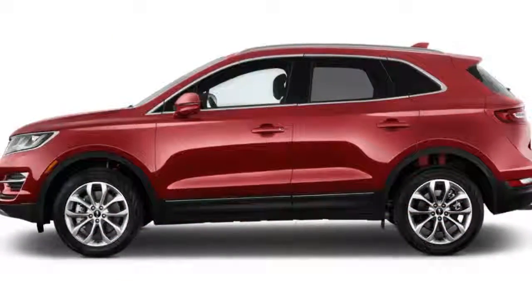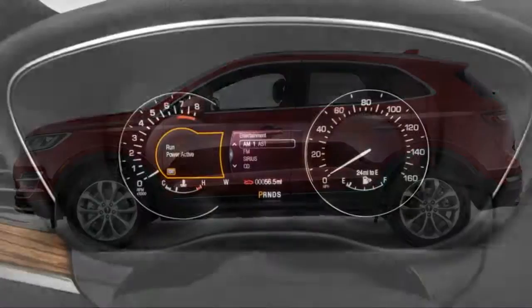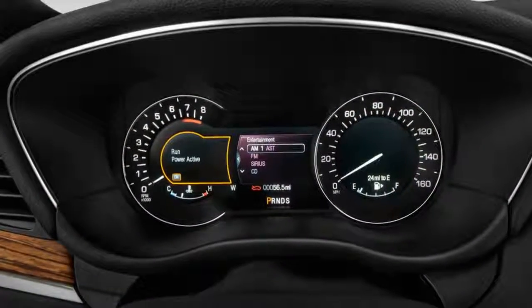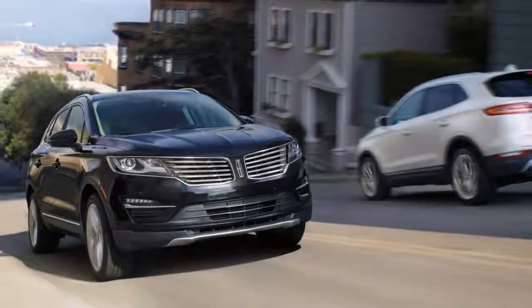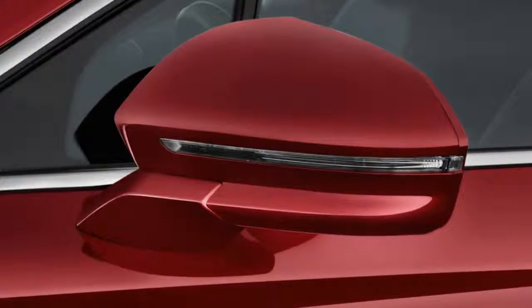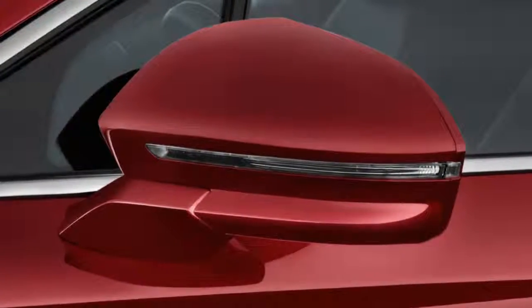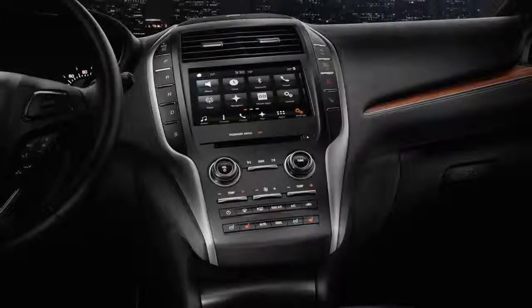Stare at the 2018 Lincoln MKC for too long and you might be fooled. The compact crossover SUV nails all the luxury details inside, but hardly looks the part from the outside. Just like its overall score of 7.0, the MKC is nearly there. The interior is elegant, but the exterior isn't as daring as its sedans.